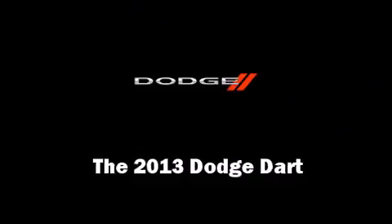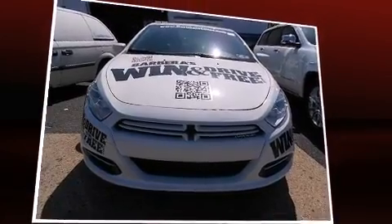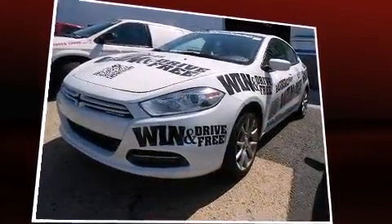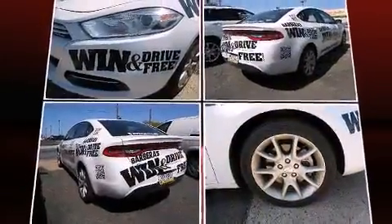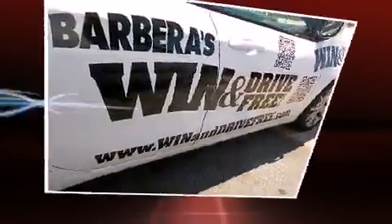You're going to love the 2013 Dodge Dart. This four-door, five-passenger sedan is waiting for you to take home. It features a front-wheel drive platform, an automatic transmission, and a two-liter four-cylinder engine. It's equipped with tons of terrific amenities.